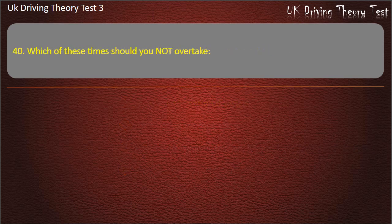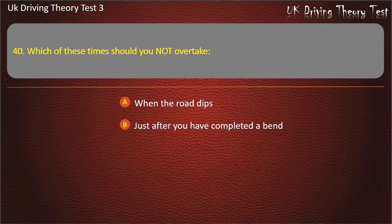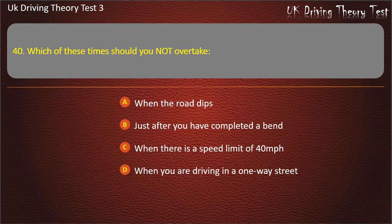Question 40. Which of these times should you not overtake? When the road dips. Just after you have completed a bend. When there is a speed limit of 40 miles per hour. When you are driving in a one-way street. Answer: When the road dips.